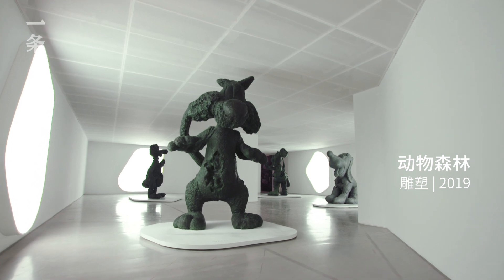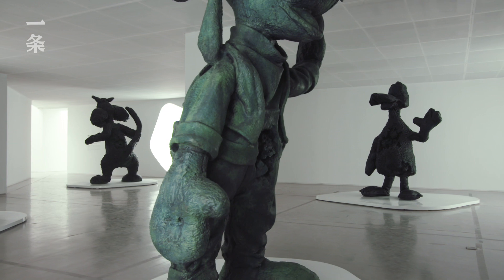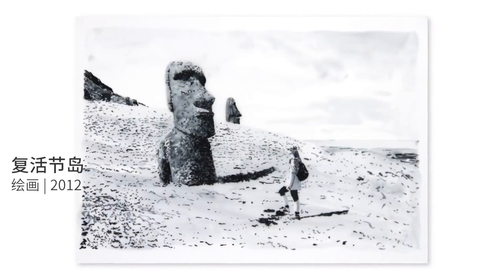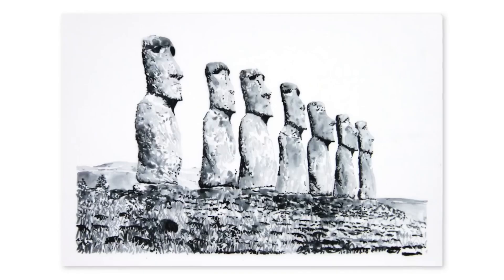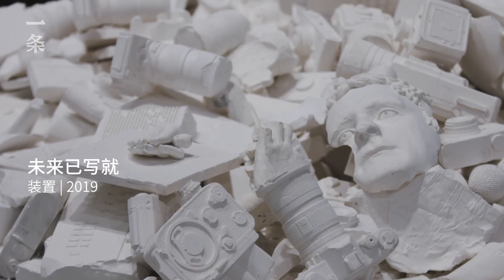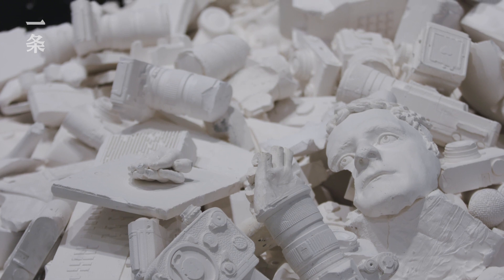The Future Relic series began shortly after a trip to Easter Island, maybe 10 years ago — famous for its archaeology and these statues. I spent a lot of time discussing with archaeologists about the origins of the statues, trying to reverse-engineer it. Could I take an object from now, from today, and make it look and feel like an archaeological object?